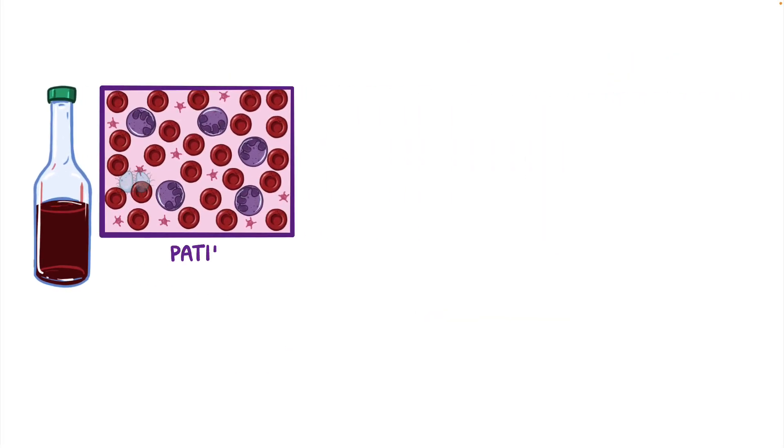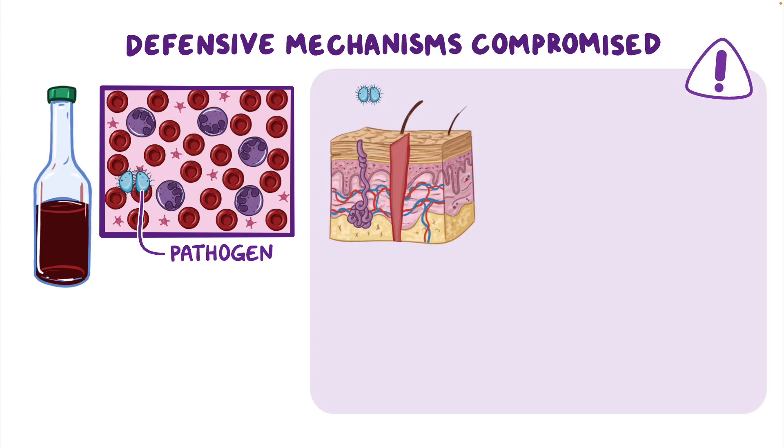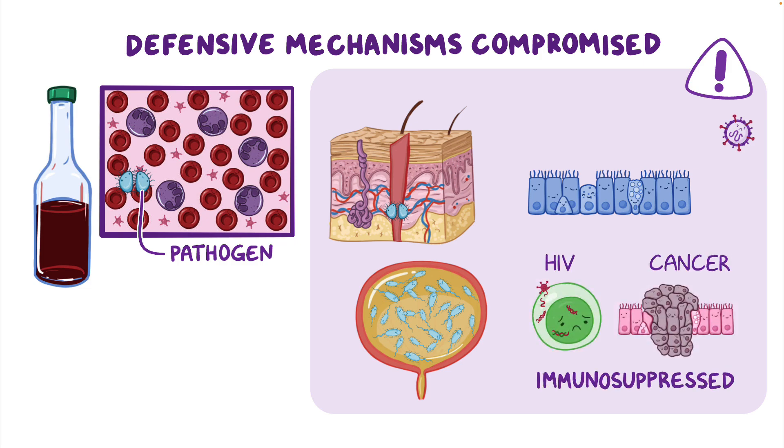Sometimes a pathogen is able to gain access to the blood if our defensive mechanisms are compromised, like with breaks in the skin, inefficient mucociliary clearance, or when urinary tract epithelial cells are outnumbered by pathogens. Pathogens can also enter the blood if a client is immunosuppressed, like in HIV or cancer.